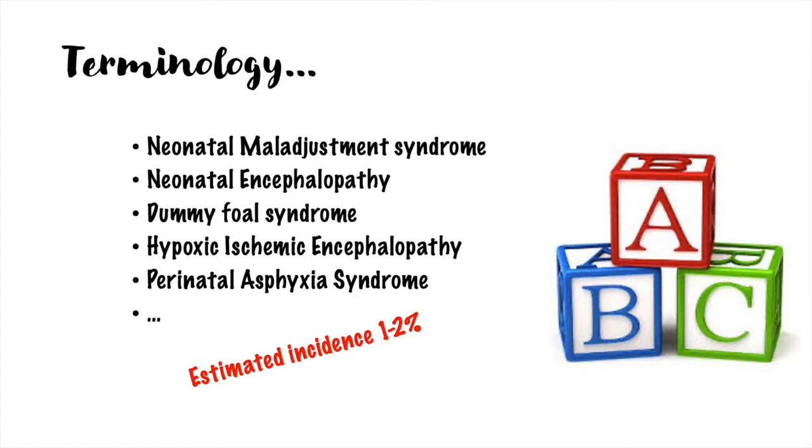First of all, there are many terms used to describe this disease in foals. Neonatal Maladjustment Syndrome, Neonatal Encephalopathy, and Dummy Foals Syndrome are considered acceptable terms because they are based on clinical science and do not assume any specific pathophysiologic process. Hypoxic ischemic encephalopathy and Perinatal Asphyxia Syndrome may be valid when perinatal ischemia or hypoxia is recognized, but may not apply to foals born uneventfully or that develop signs hours to days later. This is also supported by the lack of post-mortem cerebral lesions consistent with ischemia in several of these foals.